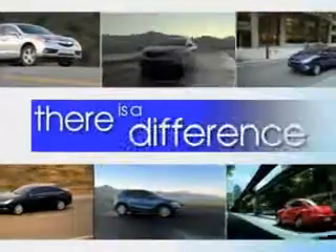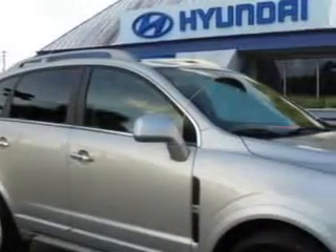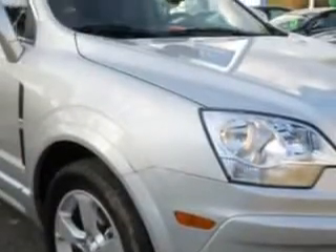When it comes to car buying, there is a difference. Experience excellence at any Jenkins dealership. Check out this Silver Ice Metallic 2014 Chevrolet Captiva Sport Crossover, equipped with a 4-cylinder engine and an automatic transmission.